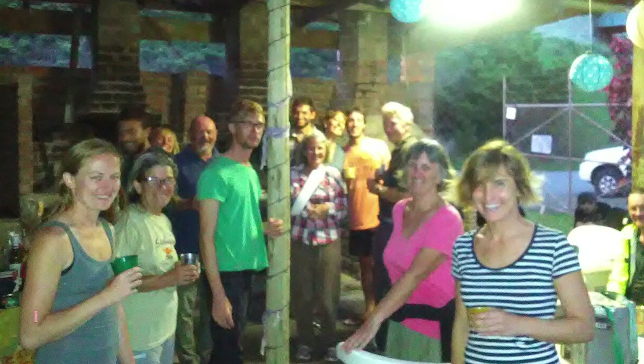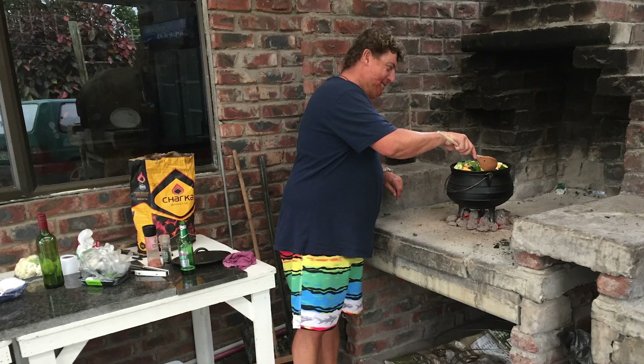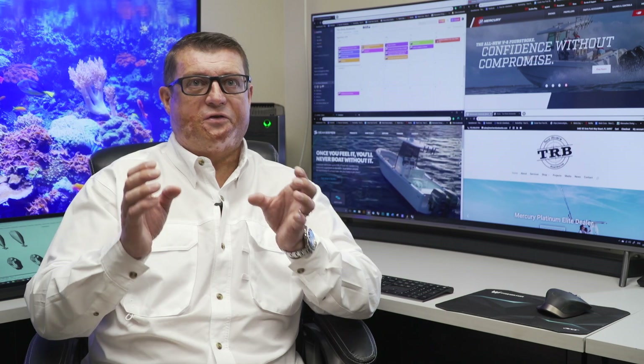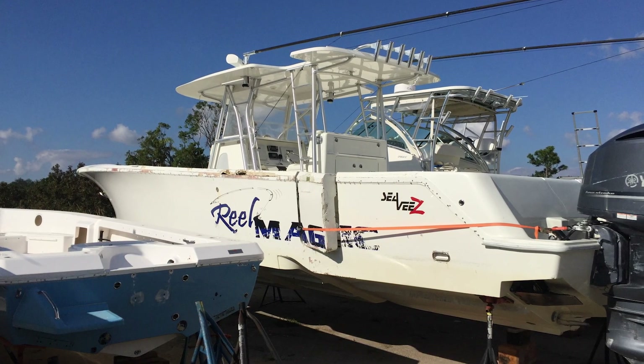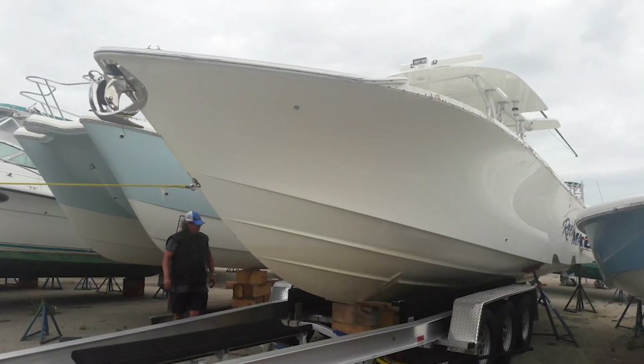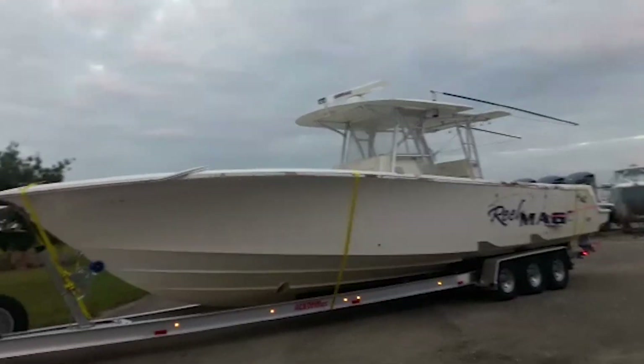My friends and I would get together for a braai — you guys call it a barbecue — and we would watch this show and dream about having these boats. We eventually settled on buying a boat, fixing it up, and flipping it. We set a mission of finding a boat that didn't need too much work and wasn't horribly damaged — one we could fix up and bring back to better than new condition. That's how we found the CV390Z. We still paid a lot of money for it, but the idea was to take it home, work on it, fix it up, and flip it.